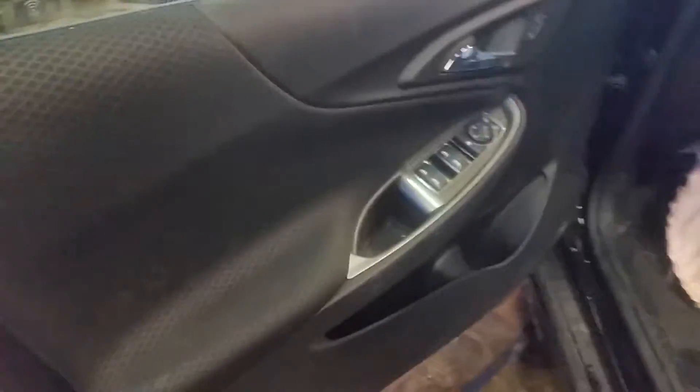Alright, we've got a black cloth interior, power windows, locks and mirrors, manual seats.